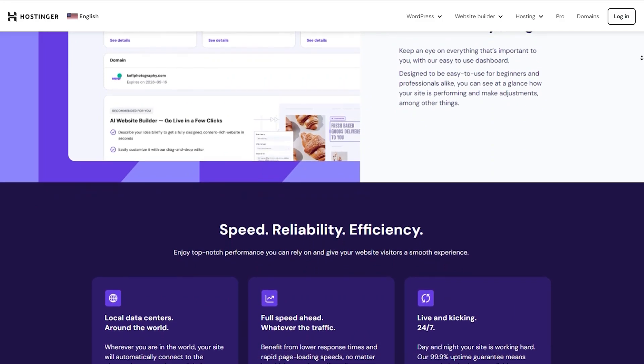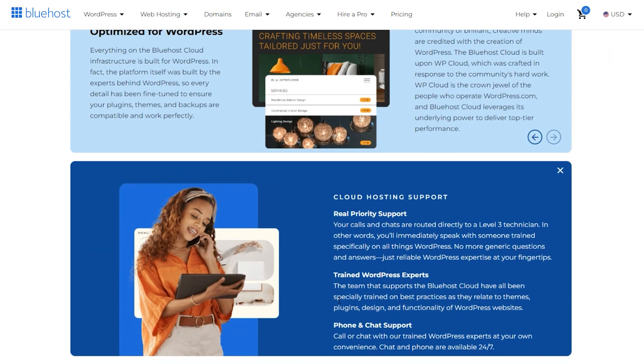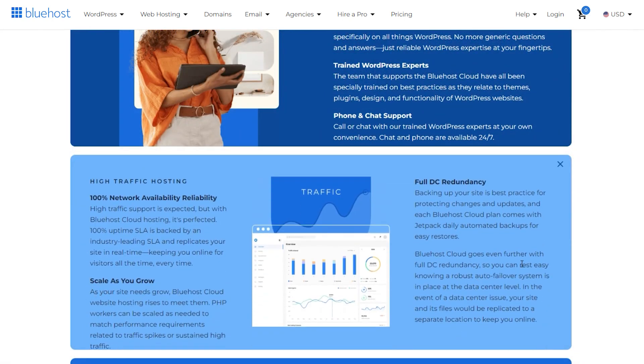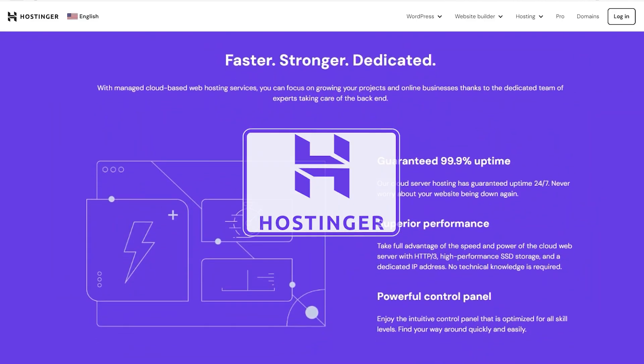Whether you're a business owner, a blogger, or just someone looking to get their site up and running, you need a host that's fast, dependable, and easy on the wallet. The wrong choice could mean lost visitors, missed opportunities, or even security headaches. But don't worry, I've got you covered. Today I'm diving into two of the best options out there: Bluehost and Hostinger.